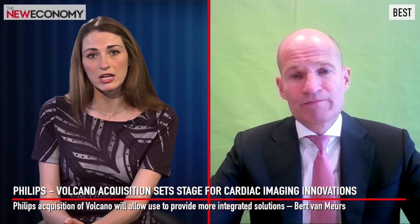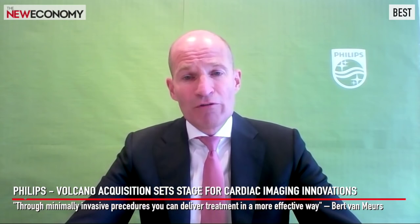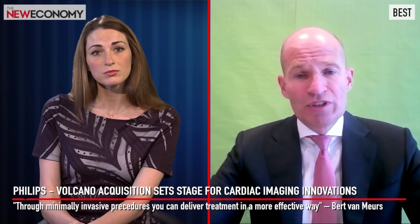What's next for the Image Guided Therapy business, and how do you see technology in the medical industry changing in the years to come? This is just the start. The development of minimally invasive therapy is a tremendous change in the way care is being delivered for patients. Through minimally invasive procedures, you can deliver treatment in a more effective way with less impact to the patient, with new applications and procedures developed thanks to technology that provides better guidance and more selective delivery of treatment.